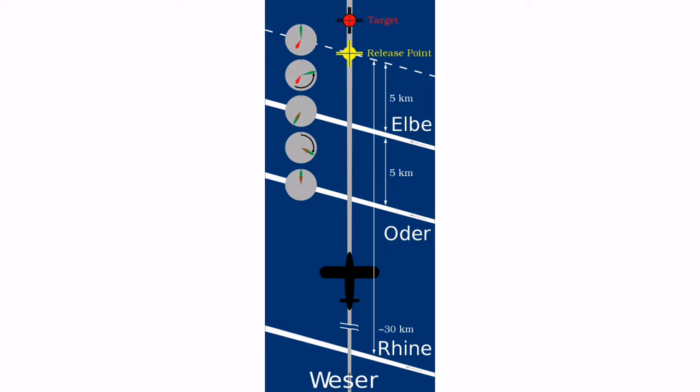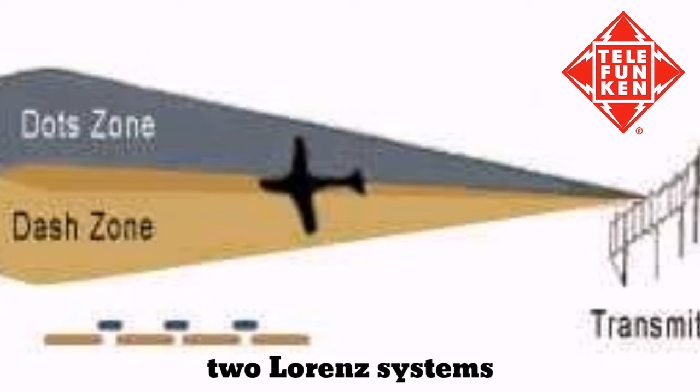The main drawback of the system was the complexity to operate. Still, the accuracy of the system was excellent. Telefunken, a competitor to Lorentz systems, came up with a simpler method using only two Lorentz systems, called Nicobine, also known as X-Gerät.